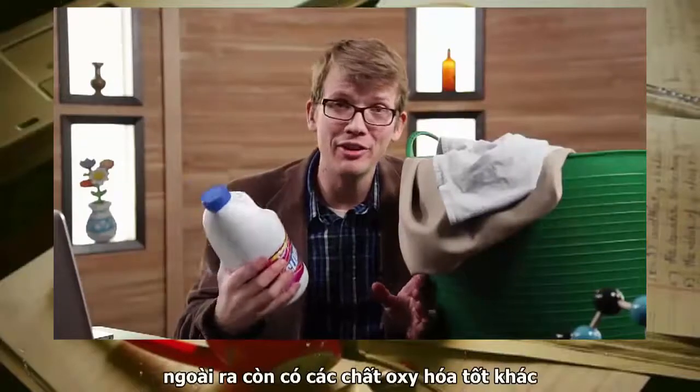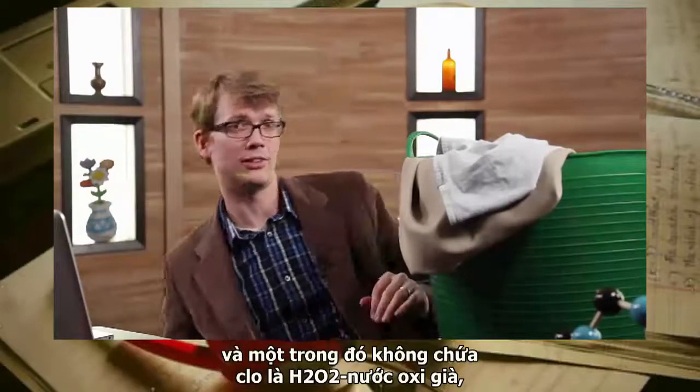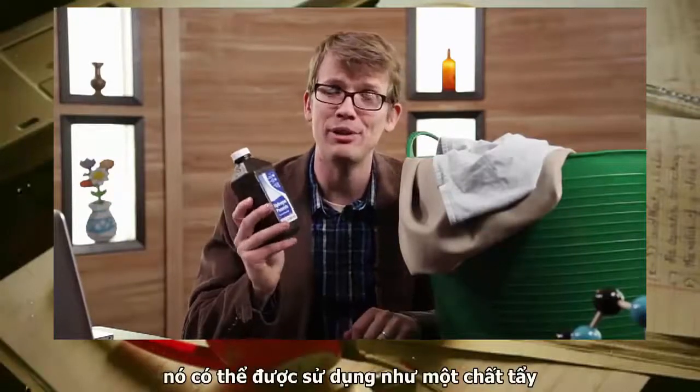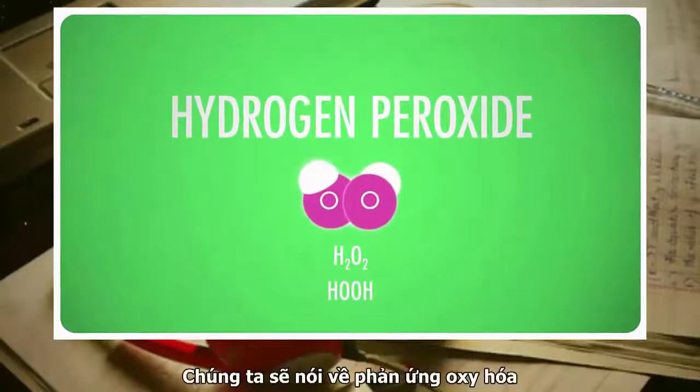There are lots of other good oxidizing agents, and one that doesn't contain chlorine is hydrogen peroxide, which can be used as a bleach too. Its only components are hydrogen and oxygen, just like water.